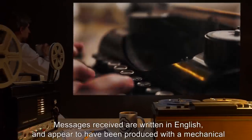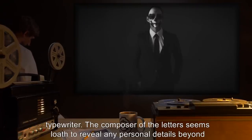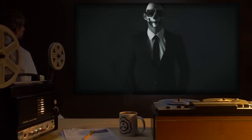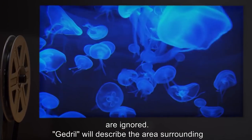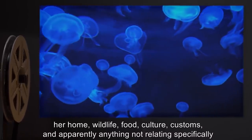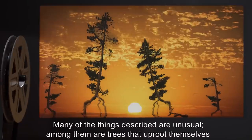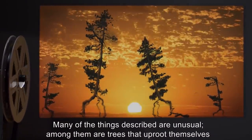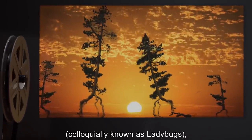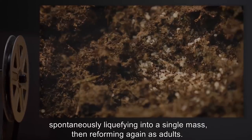Messages received are written in English and appear to have been produced with a mechanical typewriter. The composer of the letters seems loath to reveal any personal details beyond her name, Gedril, and her sex. Any questions about or requests for her geographic location are ignored. Gedril will describe the area surrounding her home — wildlife, food, culture, customs, and apparently anything not relating specifically to herself — readily and in detail. Many of the things described are unusual, among them trees that uproot themselves and migrate, and the life cycle of insects physically resembling coccinellidae (colloquially known as ladybugs), which at one point includes multiple larval members of the species gathering, spontaneously liquefying into a single mass, then reforming again as adults.